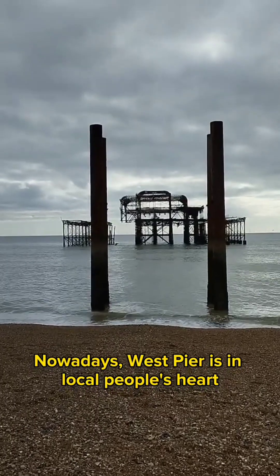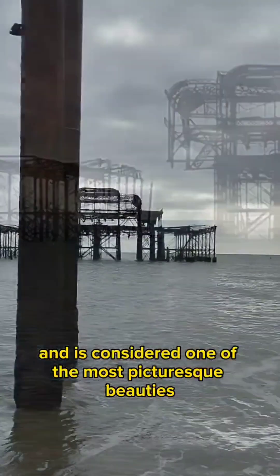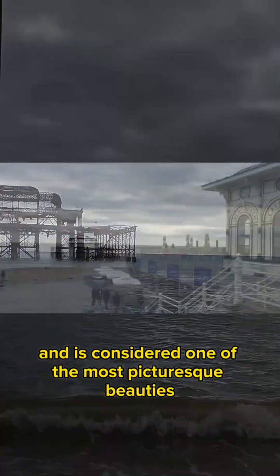Nowadays, West Pier lives on in local people's hearts and is considered one of the most picturesque beauties on the Brighton seafront.